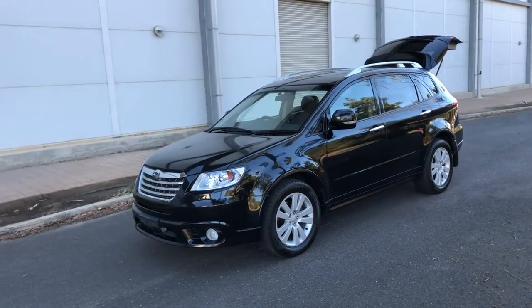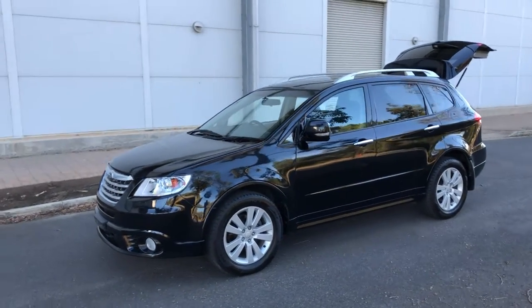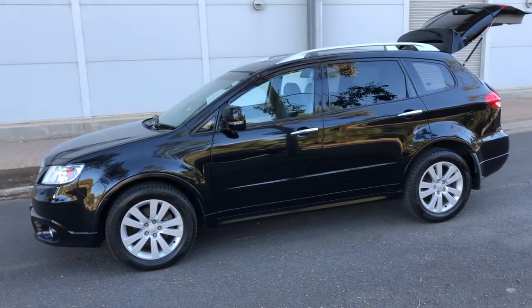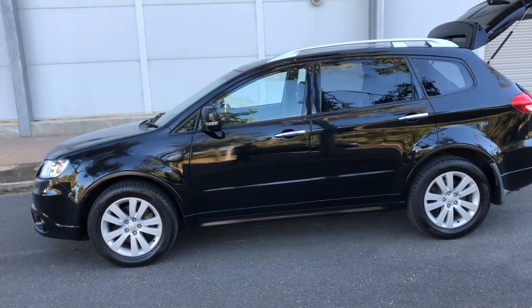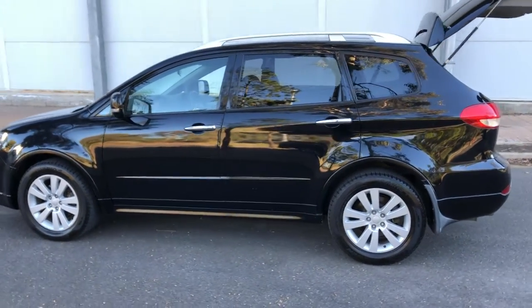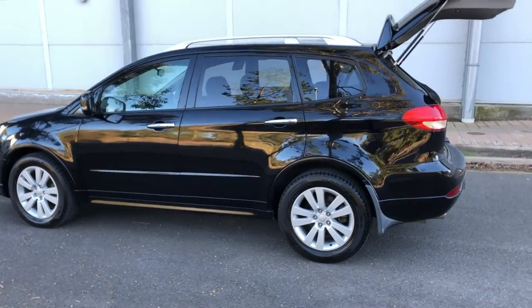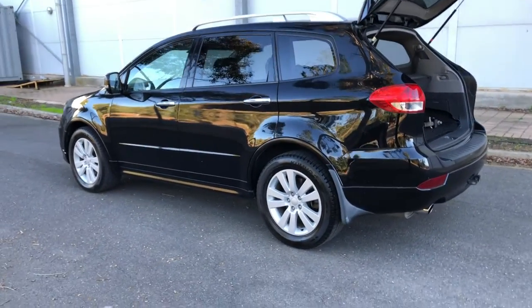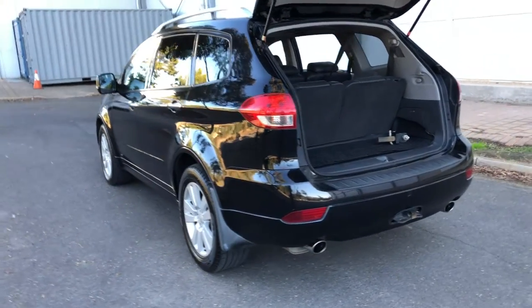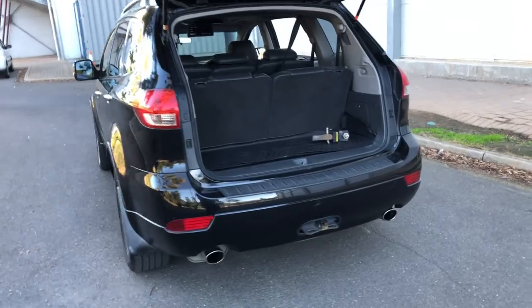Hey guys, welcome to Supercars Warehouse and thank you for your inquiry. Here we have a 2013 Subaru Tribeca. If you're looking to upgrade your family vehicle to something quite bigger, or your family is growing and you need a 7-seater, this vehicle is for you. With Subaru's all-wheel drive symmetrical system, you can take your family wherever you go.